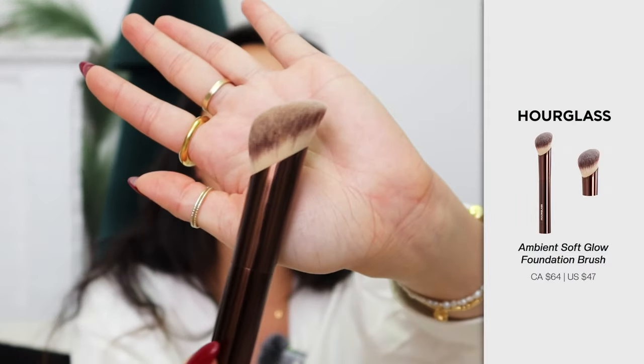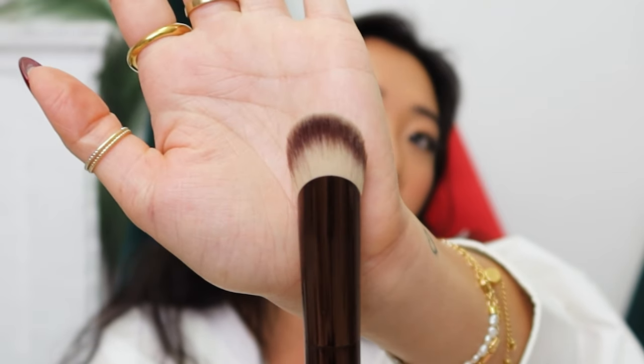The next brush I wanted to share is also by Hourglass and it has taken the internet by storm. Every single beauty influencer seems to be using this as their foundation brush, and once I got it I understood why. It makes putting on foundation very easy, and because of the way it's angled at the top, you can also use it for your concealer. It's really precise and when you blend it on your under eye makeup it just looks really good. This brush was honestly worth the hype.